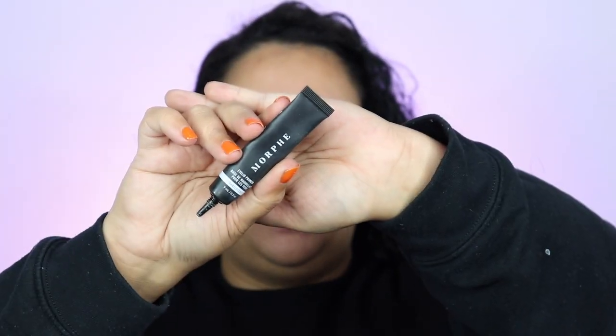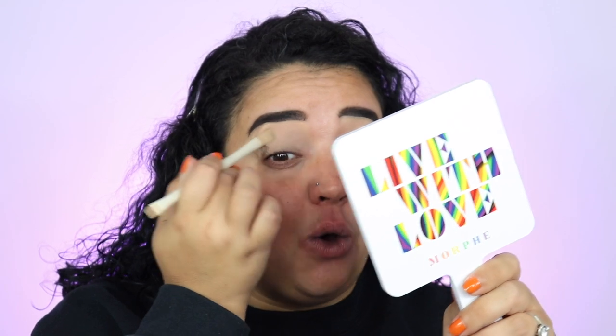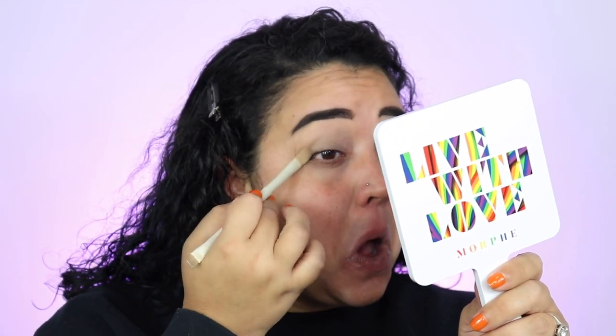I'm going with the Morphe eyelid primer in translucent — Defend Your Artistry, I believe it's called — and placing it all over my lid. This used to be my go-to favorite eye primer because it is really amazing and it's only $10. If you need a new eye primer, this is the bomb. You can get it at Ulta or Morphe. Wholeheartedly, it is a really good primer for a very inexpensive price.